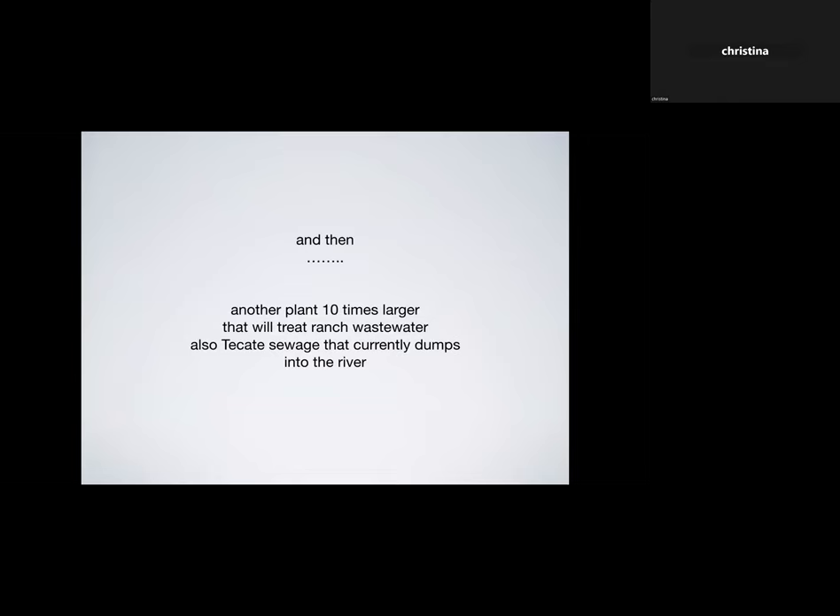The plans are actually going through the building department to build another plant that's 10 times larger, which will treat ranch wastewater and more wastewater from the town that's currently going into the river. Sarah is thinking about how to be a beneficial influence in this town and have the benefit of generating irrigation water for the ranch. It was very inspiring to be with somebody willing to see where the need is and invest in creating something beneficial. Thank you for hanging in there.